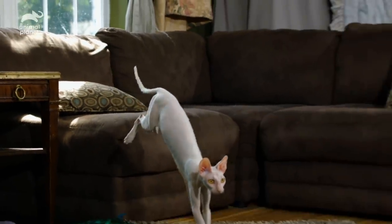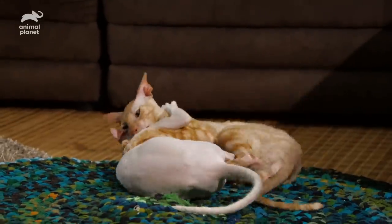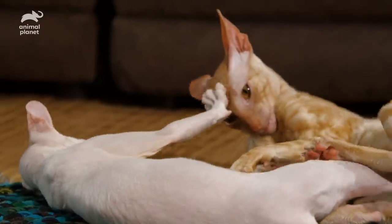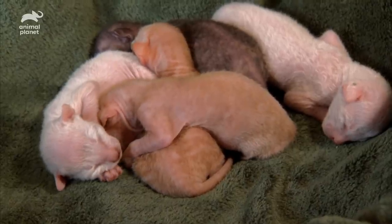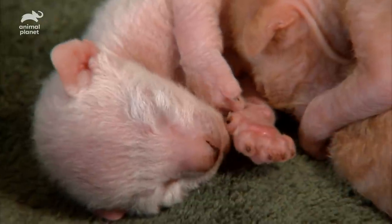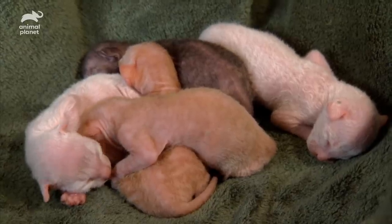The Cornish Rex was a breed developed by accident, resulting from a mutation in Cornwall, England in the 1950s. Their coat is extremely fine, like down. They lack the outer hair layers of other cats. As a result, they're said to have the softest of all cat coats.